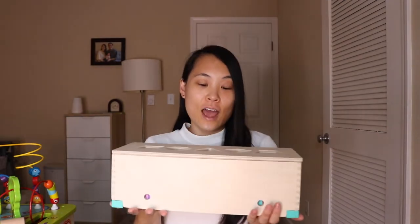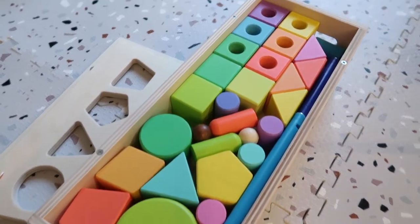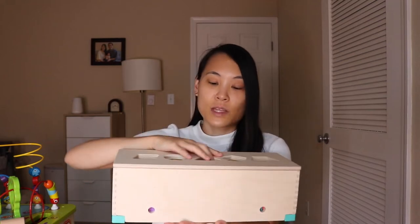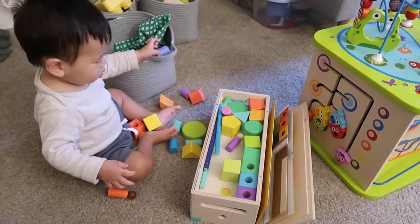The next thing I got Ezra from Love Every is this block kit. I believe you can purchase this separately — it doesn't come in a play kit — but it's this huge box of blocks. There's even a threading block that you can use, so it teaches kids how to thread. I like that it comes in a box that's very well organized. Even though this is for a little bit older babies, any kid will be very excited to see it and play with randomly colored blocks. Even if he doesn't understand how to fully play with it yet, I think it's a good starter kit for him.